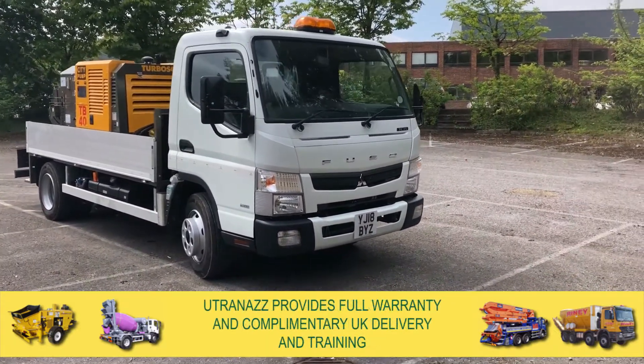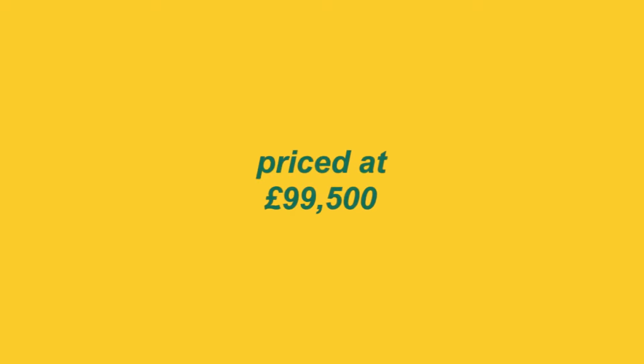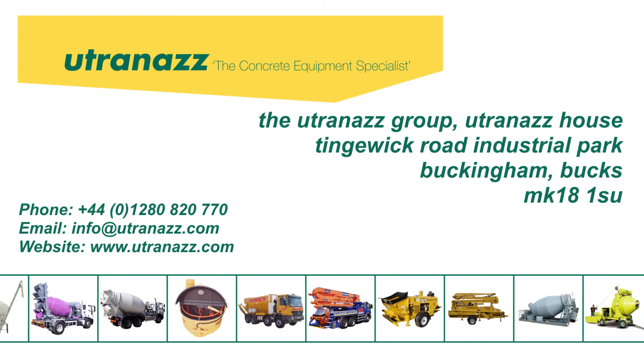Utrinaz provides a full warranty and complimentary UK delivery and training. It is priced at £99,500. Contact us today for more information or to arrange a viewing or demonstration.